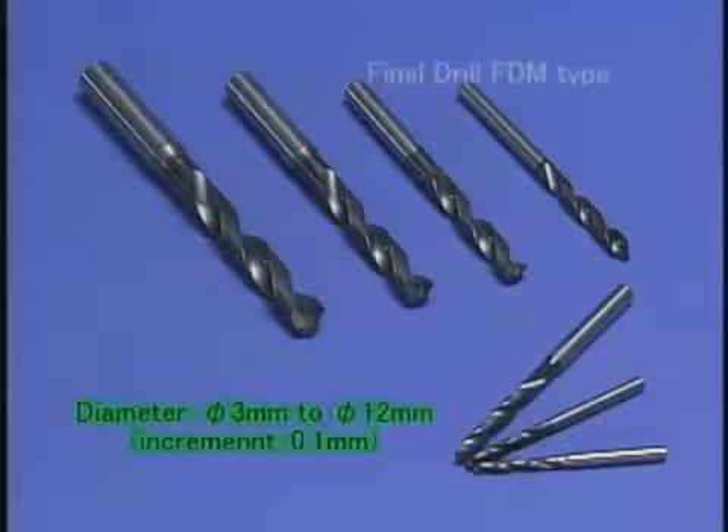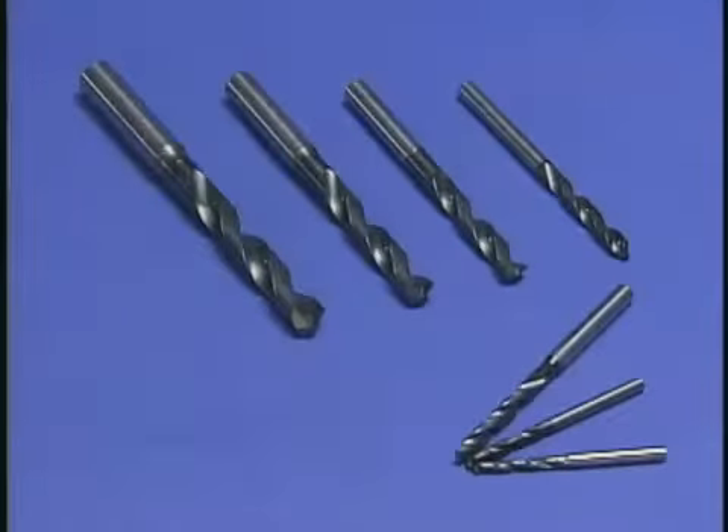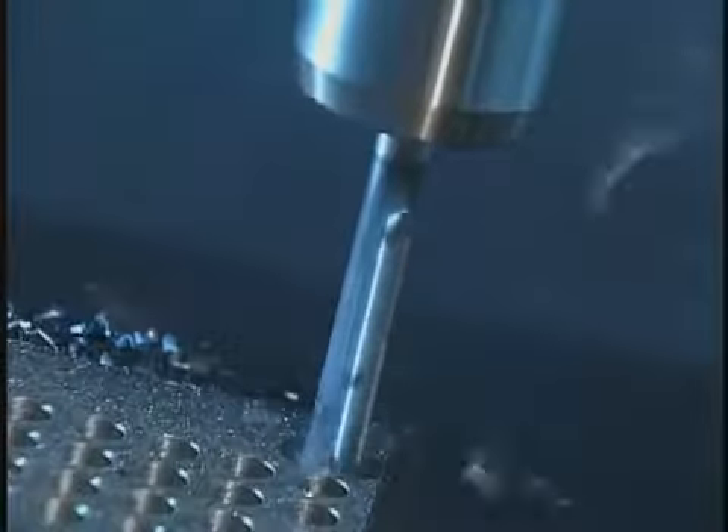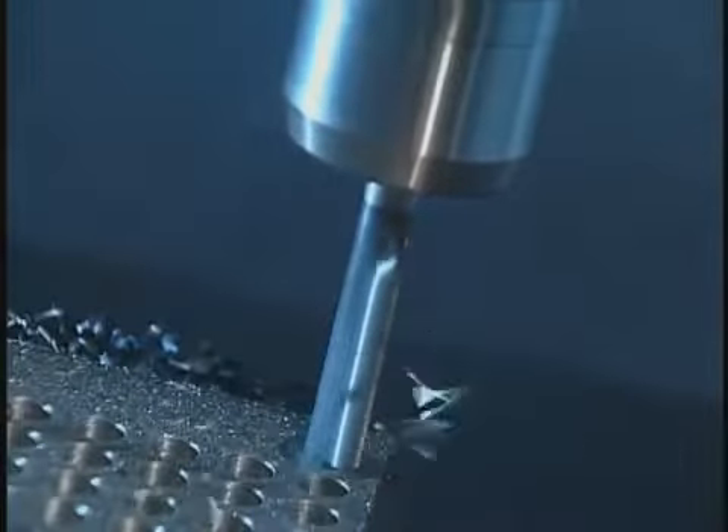In the Final Drill FDM type, we offer a lineup of 91 items with diameters from 3 to 12 millimeters in increments of 0.1 millimeter. The Final Drill FDM type for completely dry drilling fully satisfies a variety of needs in the market.